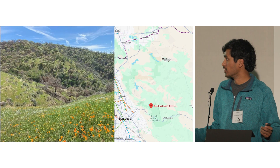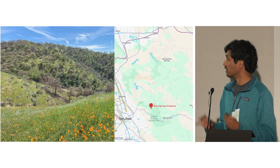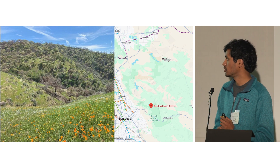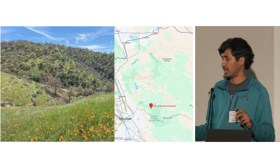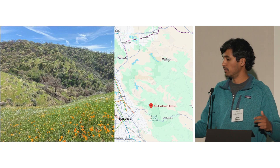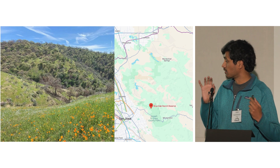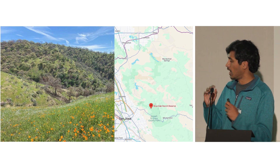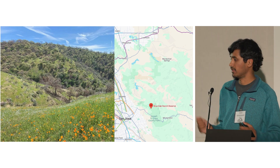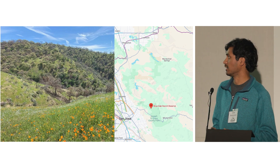The study site I chose was Blue Oak Ranch Reserve, just north of Mount Hamilton. This is a really pristine part of the Diablo Range — a UC Berkeley-run natural reserve open only to scientists and public education events. It's a spectacular place with amazing connected habitat both north and south, making it an ideal location for mountain lions and for conducting this kind of research.